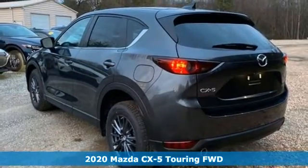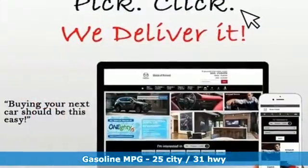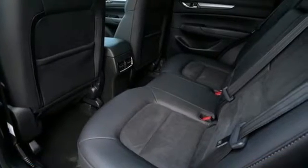It boasts an impressive list of features like these: inline four-cylinder engine, dual-zone climate control, streaming audio, front heated sports seats, doors and push-button start proximity key.